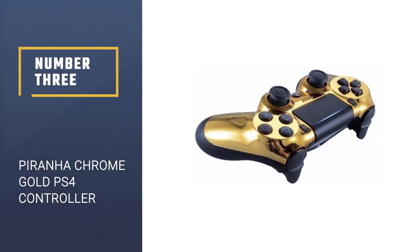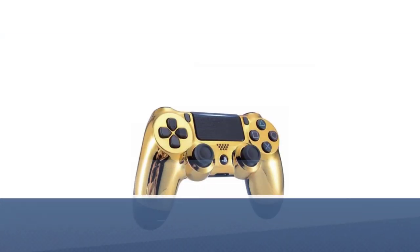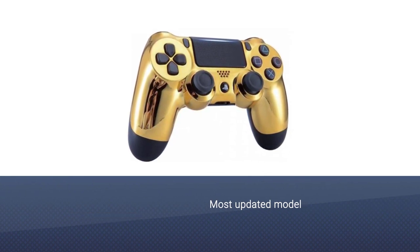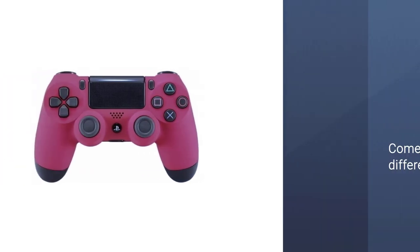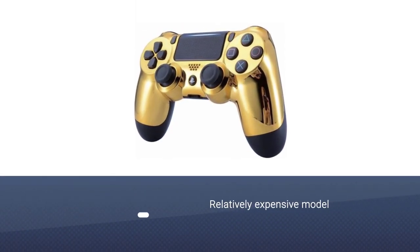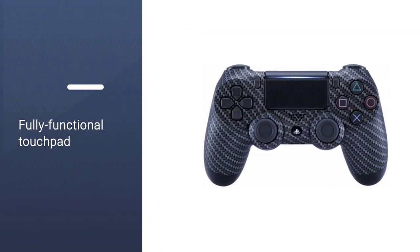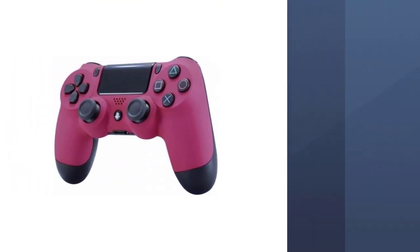Number 3: Piranha Chrome Gold PS4 Controller. If you're on the hunt for something even better than the official PS4 controller, the Piranha Performance Chrome Gold PS4 controller is your best choice. Piranha Performance takes Sony's DualShock 4 controllers and modifies them to look amazing. When you buy one of these controllers, you get all the functionality and reliability of an official product while also having that unique flair that comes with purchasing a third-party model.